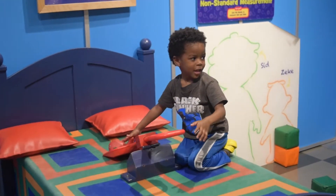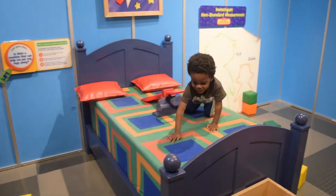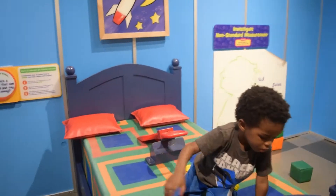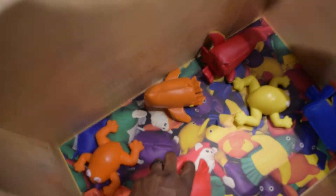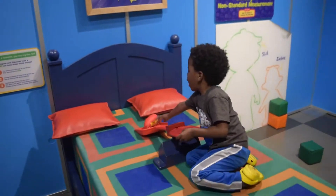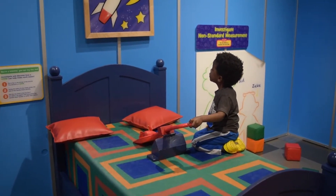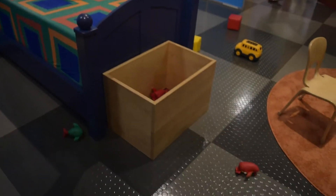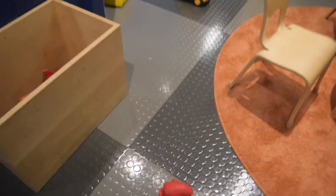Ready, set, go! Ready, set, go! Okay, I'll get you another one. Ready, set, go! Whoa! Okay, let's pick it up.